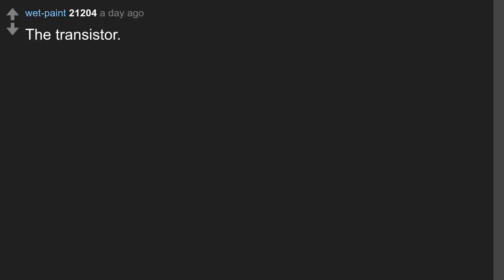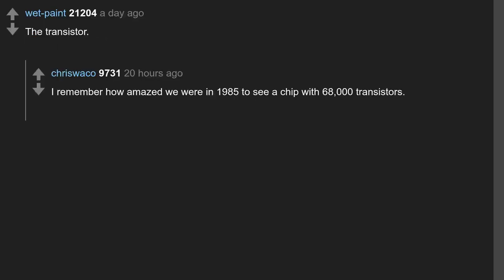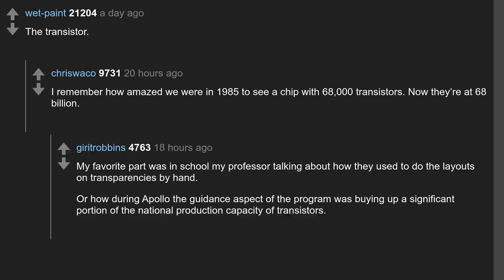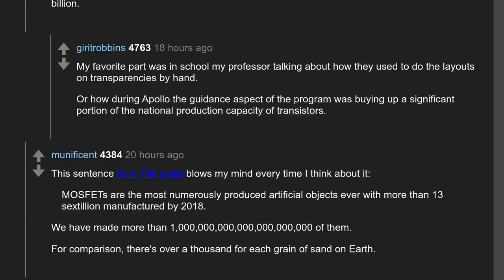The transistor. I remember how amazed we were in 1985 to see a chip with 68,000 transistors. Now they're at 68 billion. My favorite part was in school, my professor talking about how they used to do the layouts on transparencies by hand, or how during Apollo the guidance program was buying up a significant portion of the national production capacity of transistors. This sentence from Wikipedia blows my mind every time I think about it.